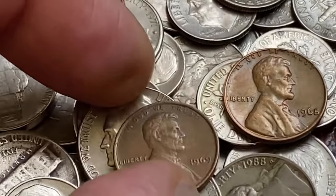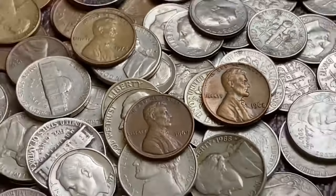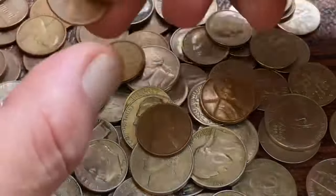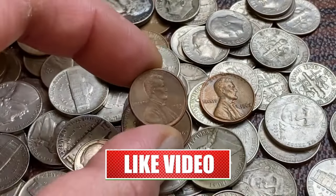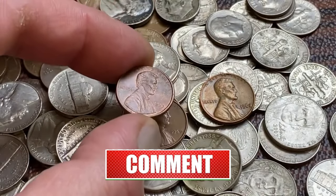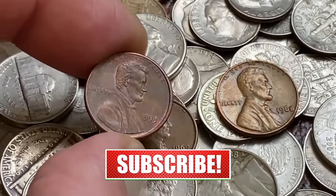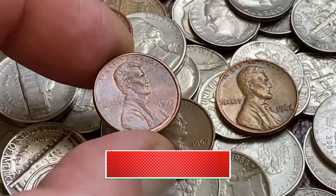These coins aren't just artifacts of the past — they're opportunities to make big money in the present. Whether you're a seasoned collector or a budding investor, keep your eyes peeled for these hidden riches that could turn your passion into a profitable venture. Thanks for watching this video. I hope you'll give it a thumbs up and subscribe. God willing, see you in the next episode.